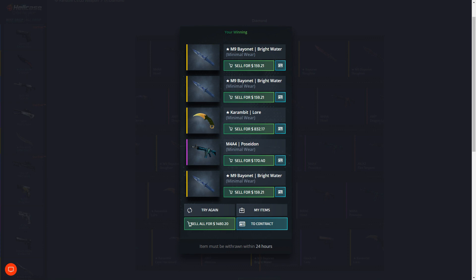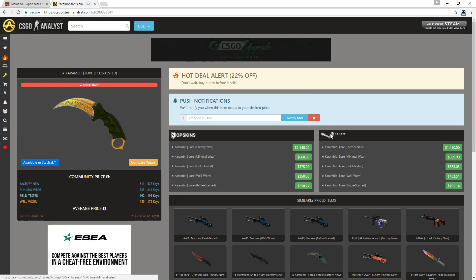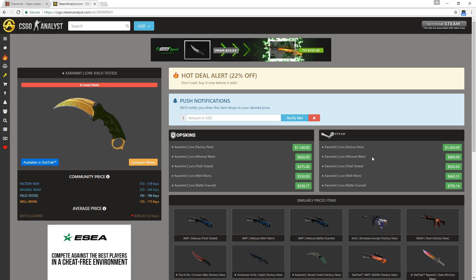We got the Lore! Wait - is that expensive? Oh my god guys - Karambit Lore Minimal Wear! I did not know it was 800 dollars dude, that's insane. We lost money on every single item except for this. Hold on, let me look it up and see if it's actually worth 800 dollars. Holy shit guys, it actually is worth that price.